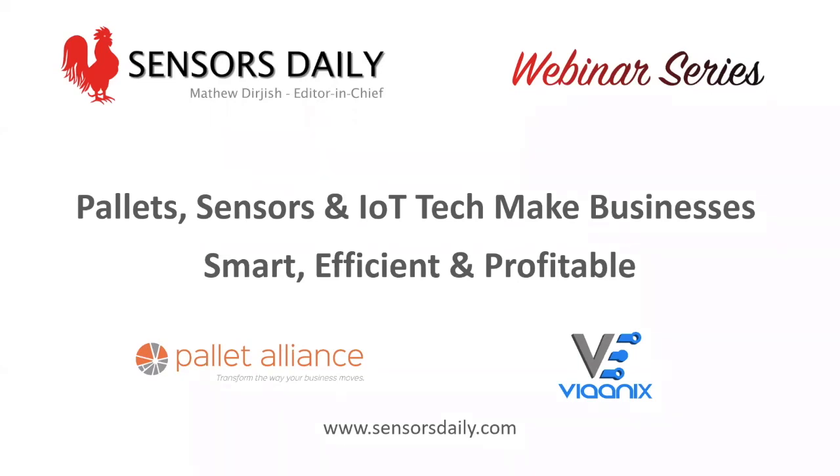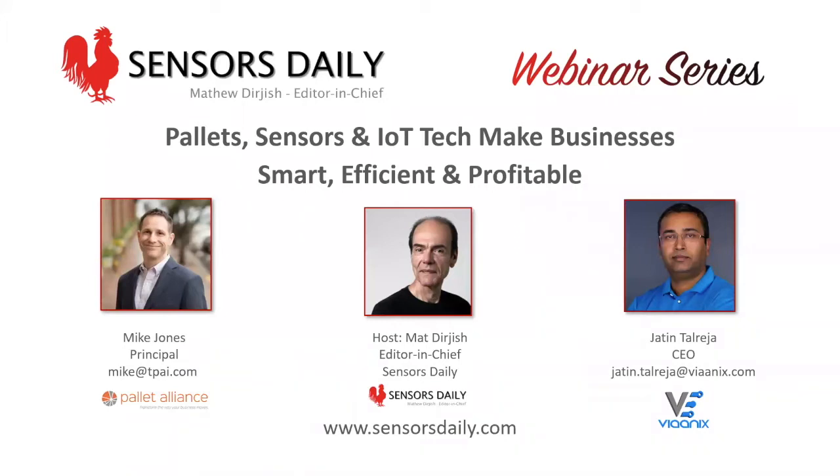Good afternoon and welcome to Sensors Daily's webinar: Pallet Sensors and IoT Tech Make Businesses Smart, Efficient, and Profitable. I'm Matt Durgis, Editor-in-Chief of Sensors Daily Online, and I'll be your host and moderator. Your expert presenters today are Mike Jones, Principal from the Pallet Alliance, and Jaden Talrega, CEO of Vionix. They'll take you on an informative journey through sensor-equipped pallets and IoT technologies, covering sensors, wireless technologies, and use cases in multiple verticals — including low-cost tracking integrated with wooden pallets, machine learning, and AI to reduce losses and increase efficiency in the supply chain.